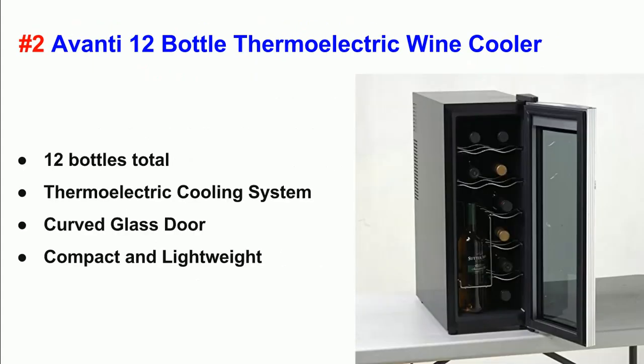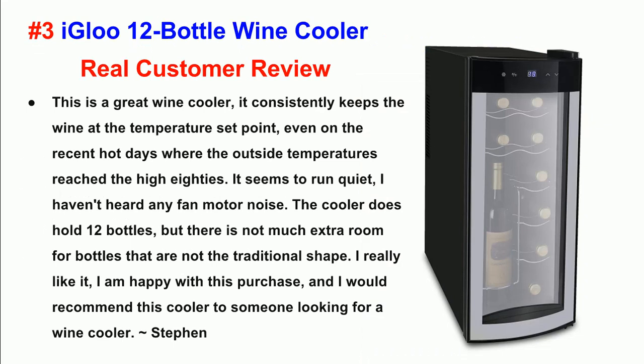LF. Specifications: 12 bottles total. Thermoelectric cooling system. Curved glass door. Compact and lightweight.